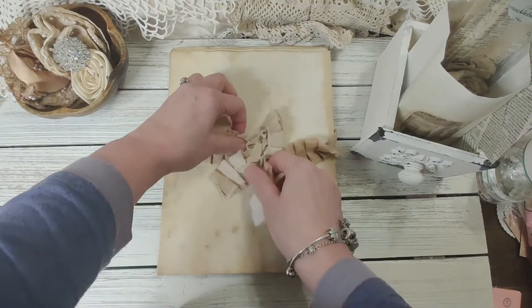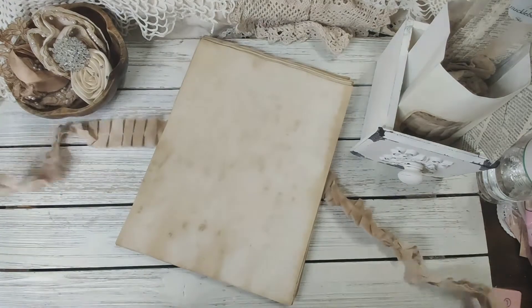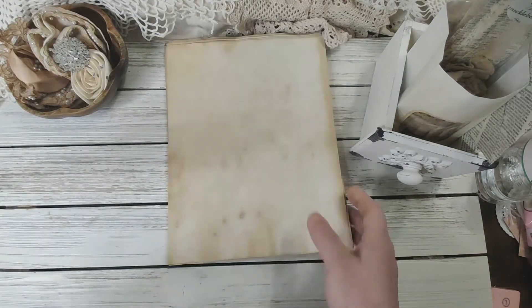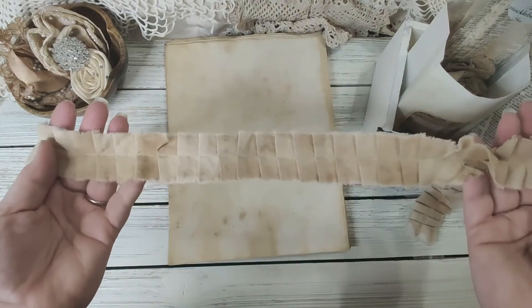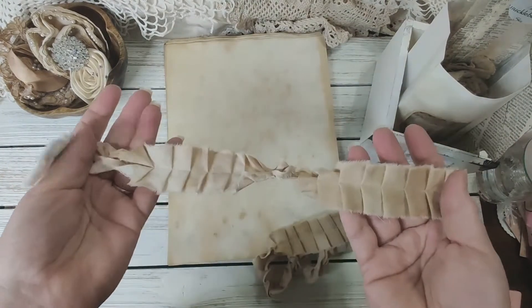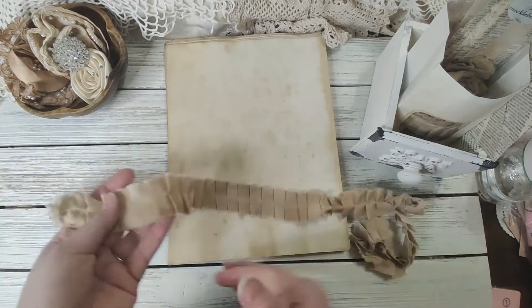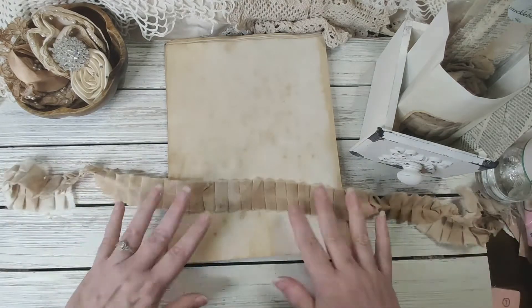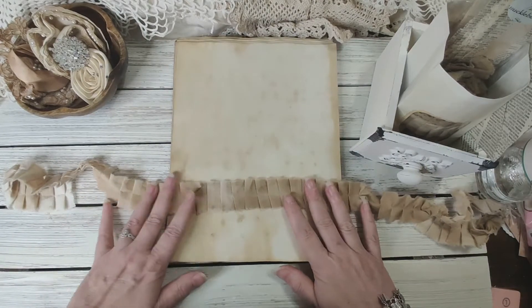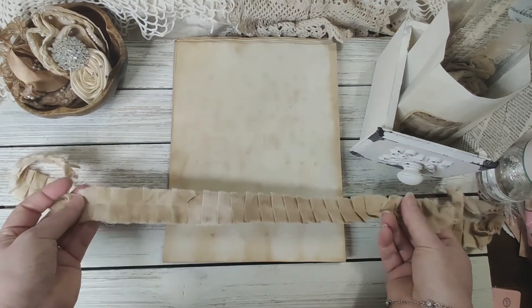So I did order the ruffle but I wanted to show you how pretty it looks on here — isn't that gorgeous? I love this, it is so soft and so pretty. I cannot wait to use this on one of my new wood boxes that I got for my rulers, so I can put my rulers on display while I'm working on projects.